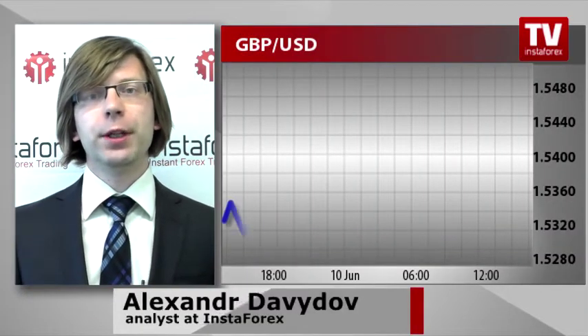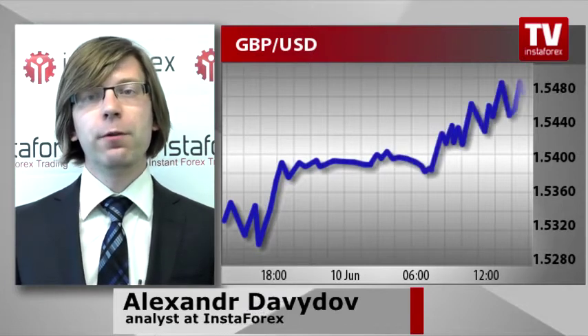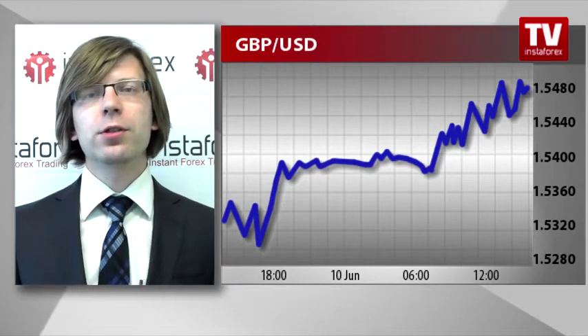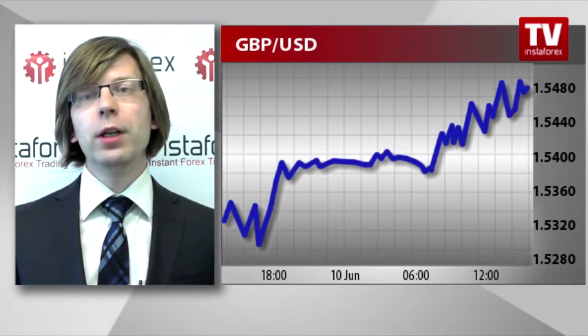The report on the UK GDP growth rate in the first quarter hits the wires after mixed UK industrial production data. The forecasted UK economic growth of 0.4% contrasts sharply with the growing threat of recession in the US. That is the factor which is pushing the British pound upwards against the US dollar. In case of better-than-expected data on the GDP growth rate,